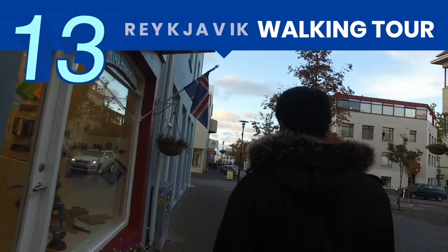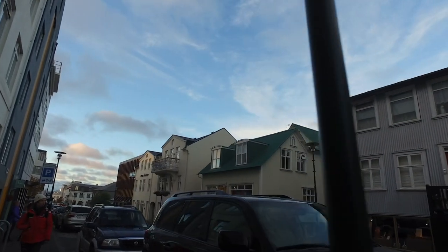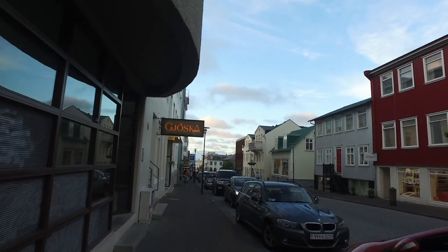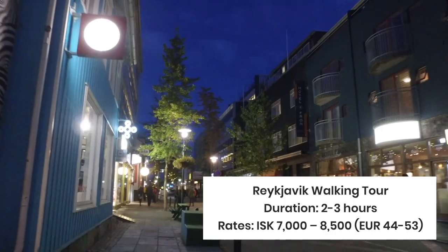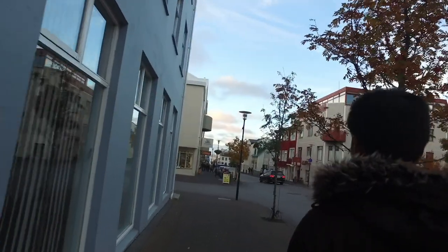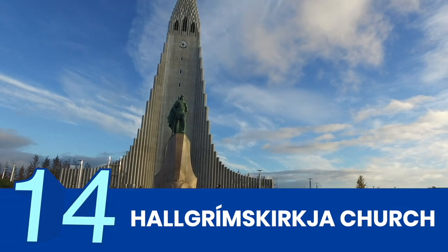Reykjavik is a small city and most important historical and cultural sites lie close to each other, so it is entirely possible to see many of them in a day, even on your own. But if you want to have a better appreciation of the places, you can join a guided walking tour, which usually lasts 2–3 hours. These group tours are mostly sightseeing tours, so if you want to go inside an establishment, you can do so at your own time and expense.